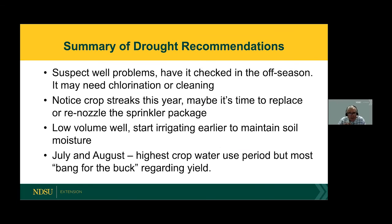Those are some suggestions for irrigation in a drought. In summary: if you suspect well problems, have it checked in the off season — it may need chlorination or cleaning depending on how old it is. If you notice crop streaks this year, it may be time to replace or re-nozzle the sprinkler package. If you have a low-volume well, you might have to consider starting irrigation earlier to maintain soil moisture, or split the field with a short-season crop and a long-season crop. Remember that July and August is the highest crop water use period, and most research has shown that the most bang for your buck on yield occurs if you can keep your crop irrigated — usually after the 4th of July up until the end of August — to maximize your yield.